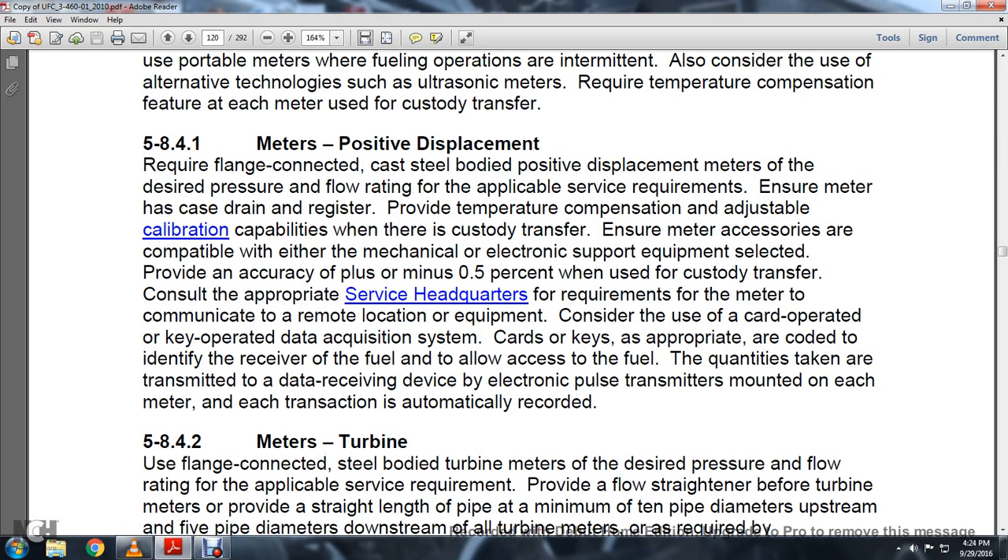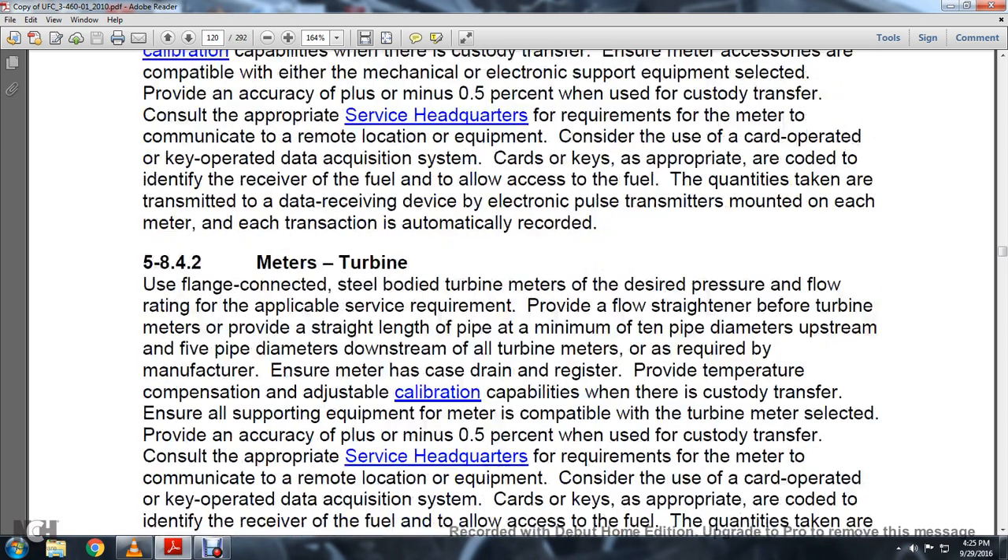Section 5.8.4.1 Positive Displacement Meters: Require flanged connections with a cast-seal body. Size positive displacement meters to the desired pressure and flow rating of the approval service requirement. Ensure the meter has a direct-drive register. Provide temperature compensation and adjustable calibration capabilities where there is a custody transfer. Equipment is selected and provided with an accuracy of plus or minus 0.5% when using custody transfer. Consider the use of card-operated or key-operated data acquisition systems to identify received fuel and allow access for recording fuel quantities. Each transaction is automatically recorded via an electronic pulse transmitter mounted on each meter.